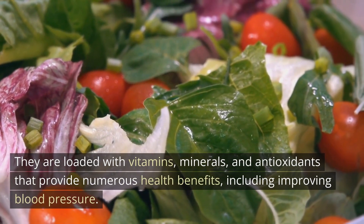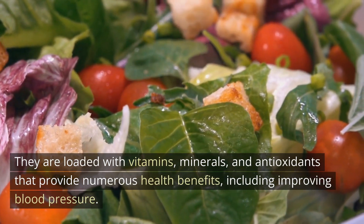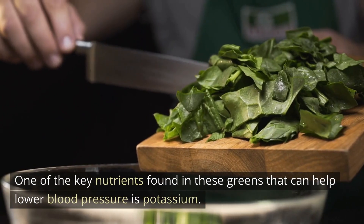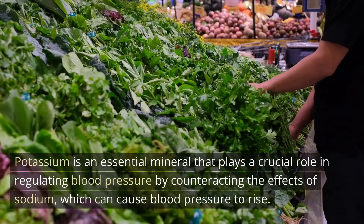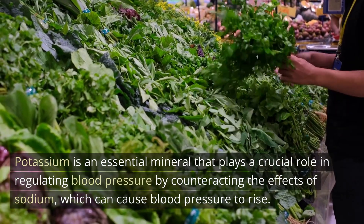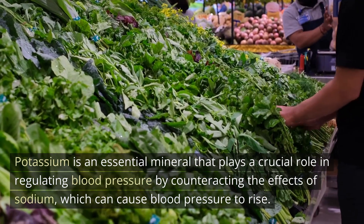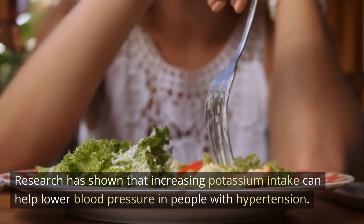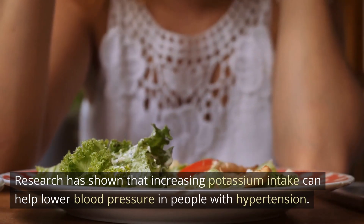They are loaded with vitamins, minerals, and antioxidants that provide numerous health benefits, including improving blood pressure. One of the key nutrients found in these greens that can help lower blood pressure is potassium. Potassium is an essential mineral that plays a crucial role in regulating blood pressure by counteracting the effects of sodium, which can cause blood pressure to rise. Research has shown that increasing potassium intake can help lower blood pressure in people with hypertension.